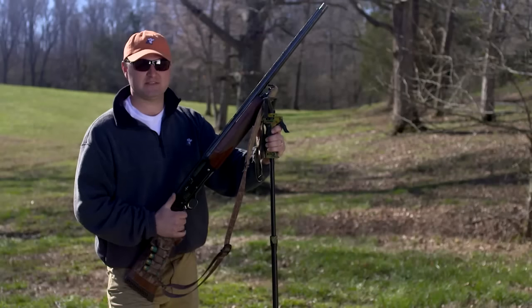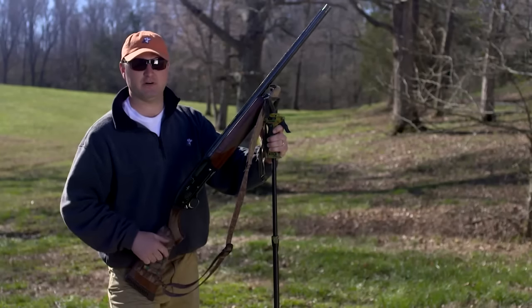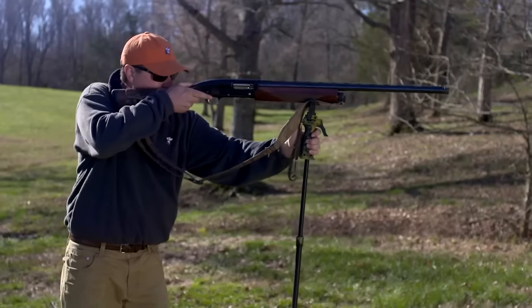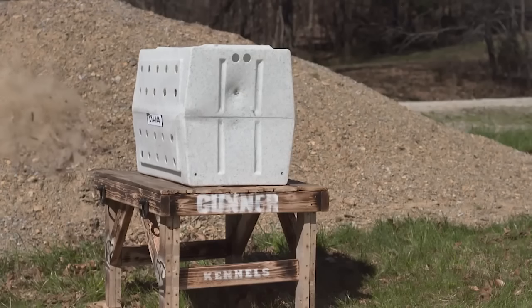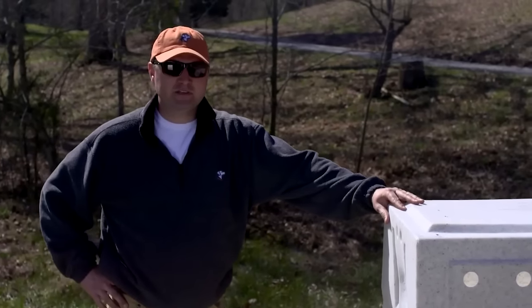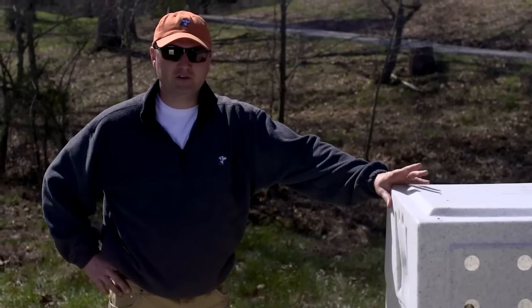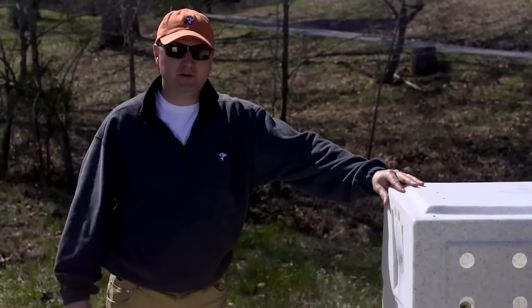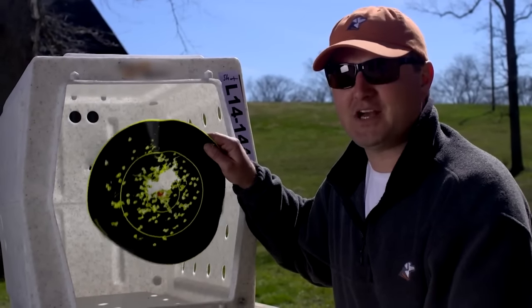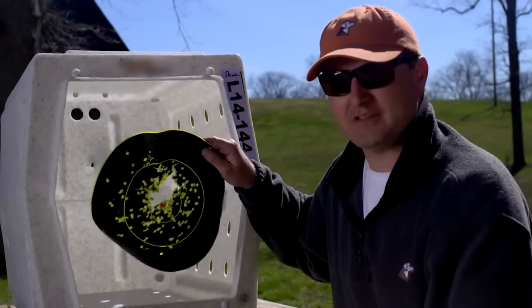This is the exact same test — 7 steps with number 7 dove loads. Now in this one we put the shoot and see target on the inside of the kennel to show you how drastic these pellets actually penetrated. As you can see, this kennel is definitely not shot proof. I wouldn't trust my dog in this kennel.